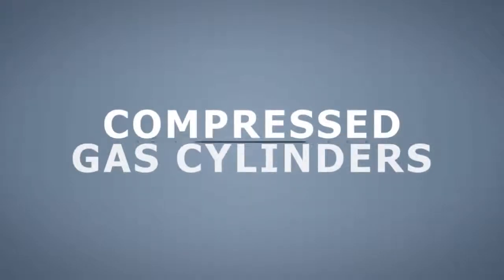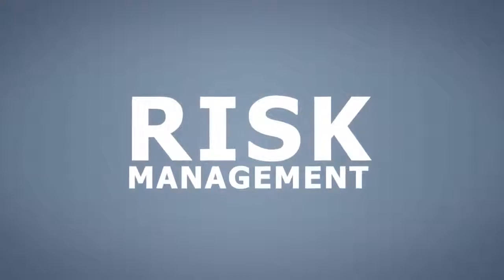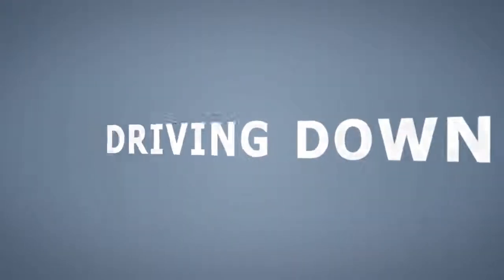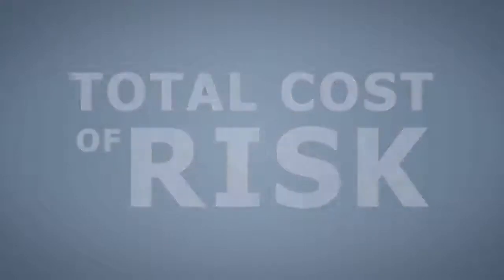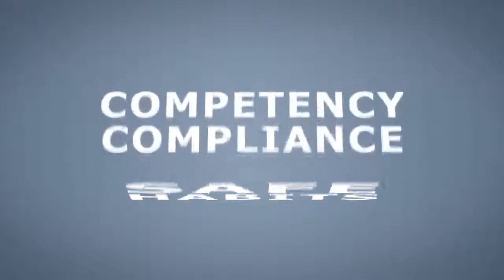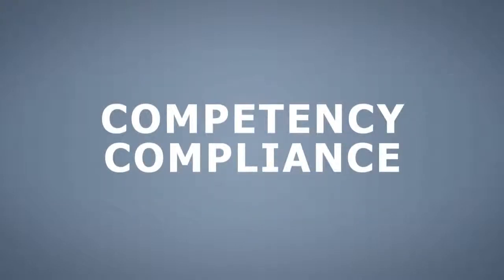Make the compressed gas cylinders training an important element of your organization's risk management and workplace safety strategy, driving down your total cost of risk. Take a proactive approach to encourage safe habits, help ensure competency and compliance, and benefit your organization's productivity.